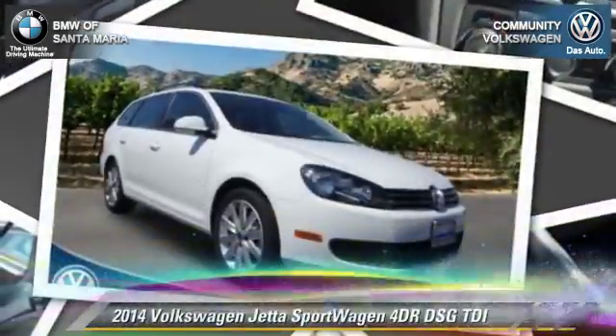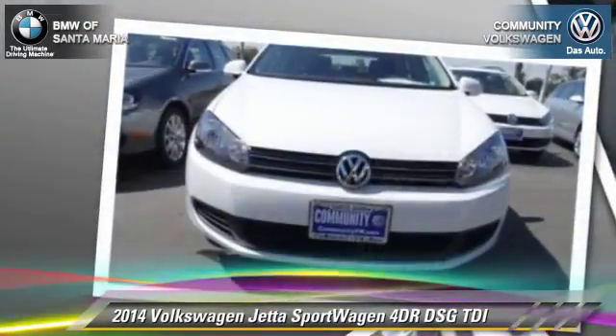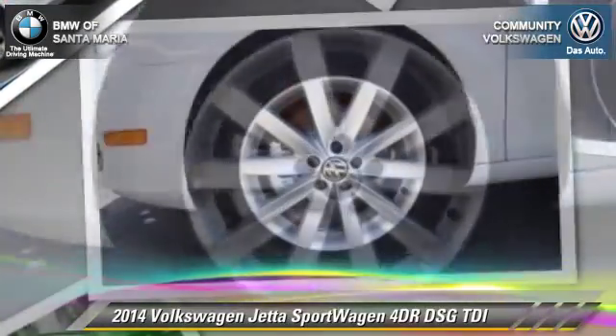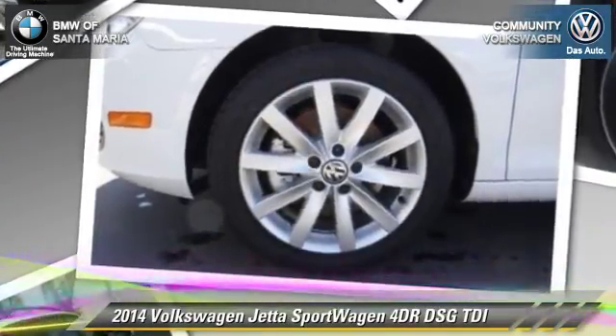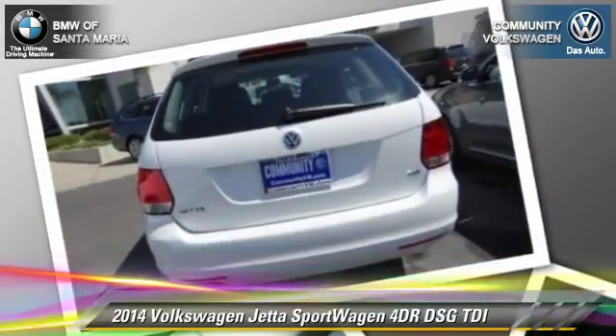The 2014 Volkswagen Jetta. With an automatic transmission, this vehicle is well-equipped. This Volkswagen features power steering, keyless entry, and alloy wheels.